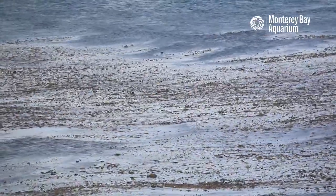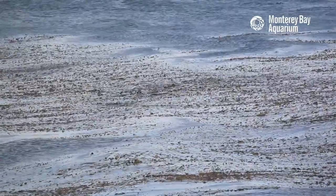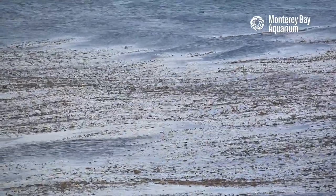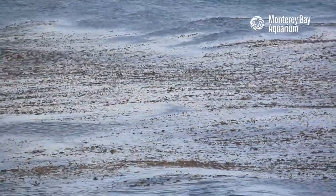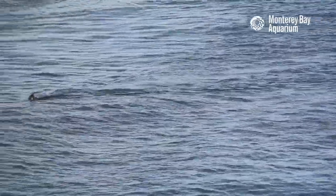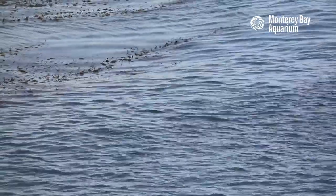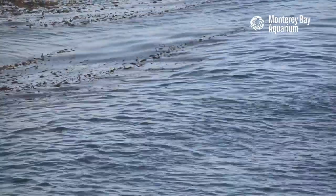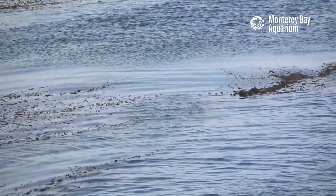Folks are curious about the sea otters we release — whether they're staying close by or going far away. The answer is a little bit of both. Oh wait — there's a sea otter swimming right now! There they go — we got that little sea weasel dive!